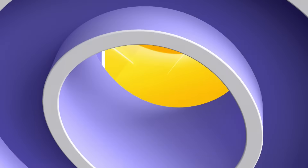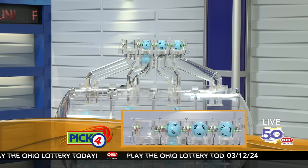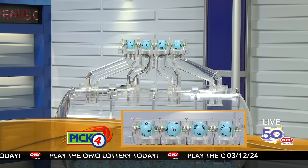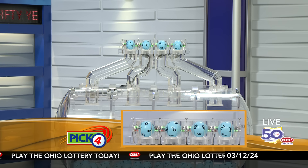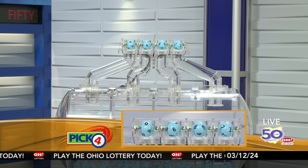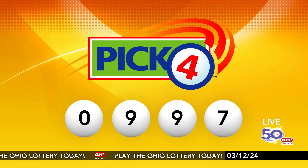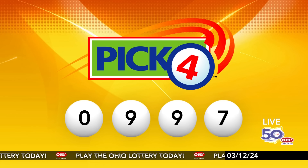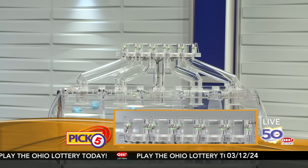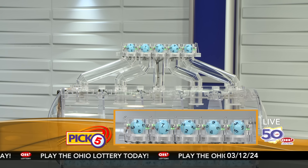Now the winning Pick 4 numbers: first up is a zero, next a nine, another nine, and finally a seven. Today's midday Pick 4 numbers are zero, nine, nine, seven.